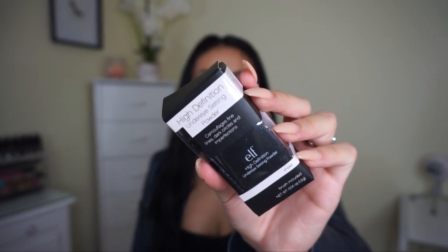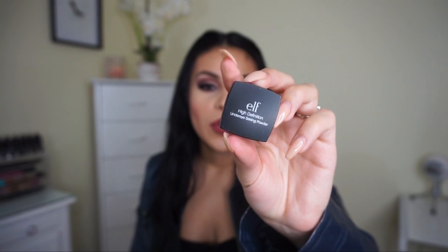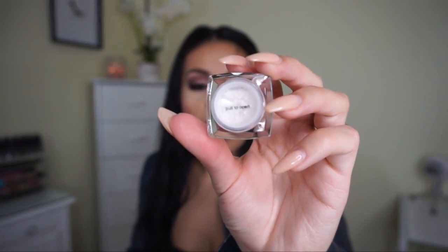Then I got the ELF High-Definition Under Eye Setting Powder. I heard Kathleen Lights talking about this — I love her — and I wanted to give it a try. It's so cute, like a little baby! I'm going to try this out and maybe include it in a makeup tutorial. I'm all about having a nice highlighted under eye. I like the ELF HD powder so I'm not sure what the difference is, but I guess this is specifically for under the eyes.